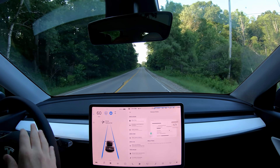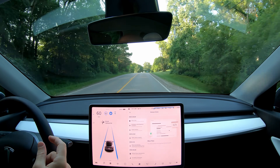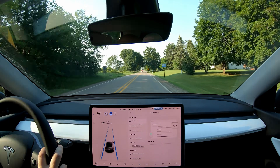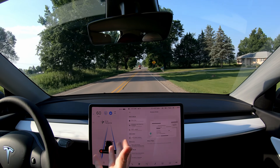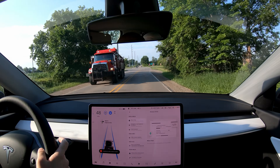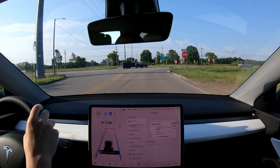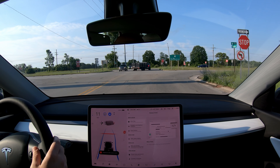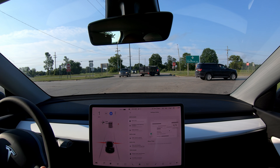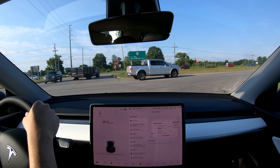Another fix is that sentry mode was broken — I'm not sure if it was all the Vision-only Teslas or just Model Ys, but I saw a lot of Model Y people complaining about it. Sentry mode wasn't working: it was enabled and would show on the screen, but it wouldn't record anything. You got some error message that said your drive wasn't connected. That's been fixed now, so sentry mode should be working again.